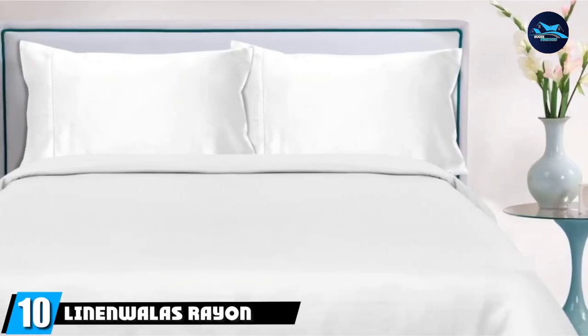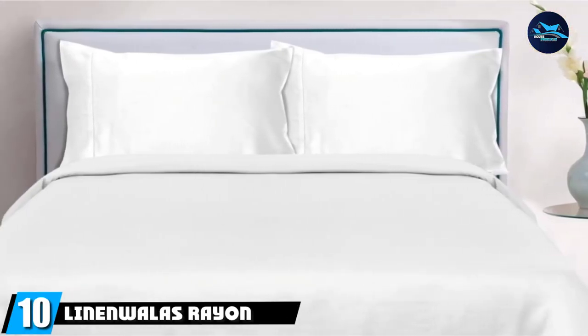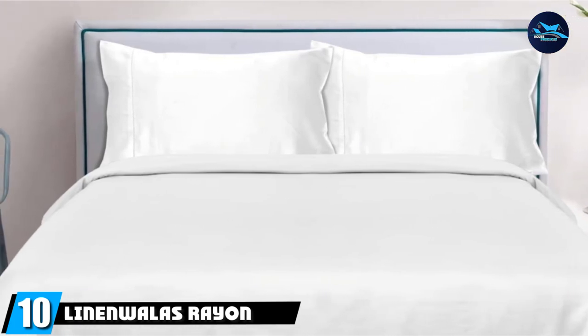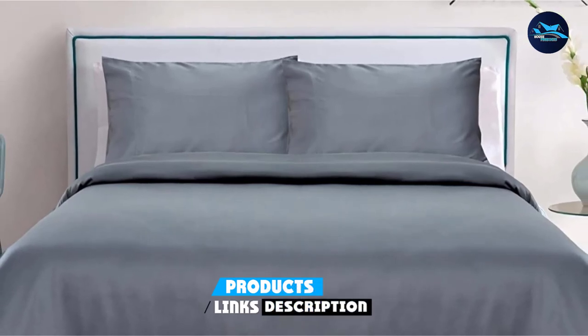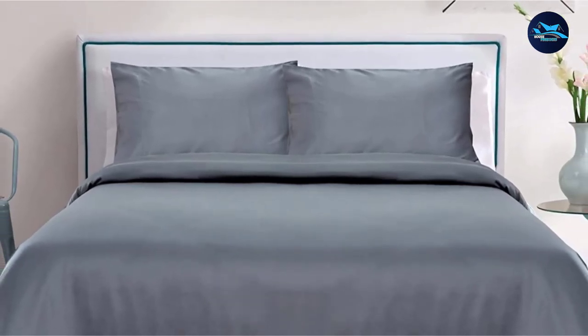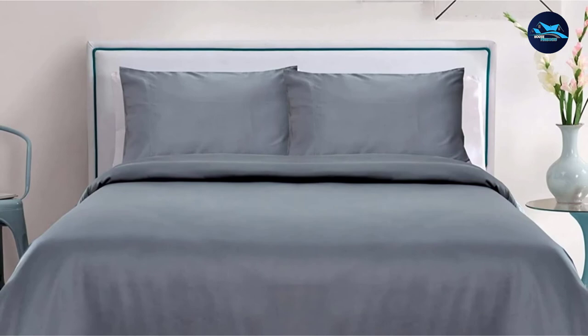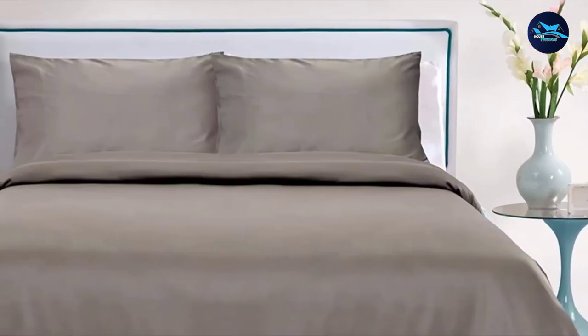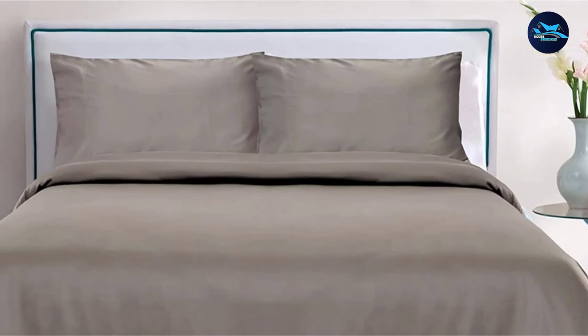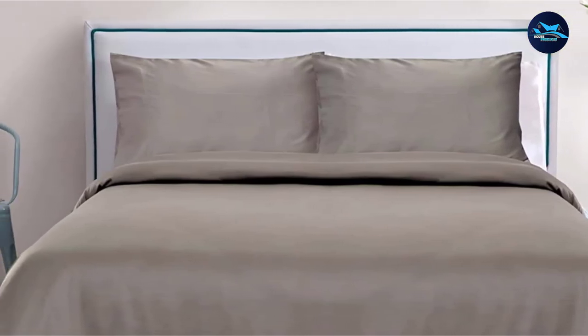Finally, the number ten position is dominated by Linenwilas Rayon Viscose Bamboo Sheets. Linenwilas' 300-thread count bamboo sheets have the luxurious feel of a 5-star hotel with 10 color options. The set comes with one fitted bedsheet with a 16-inch pocket depth and an all-around elastic edge, one flat bedsheet, two pillowcases, and a matching bamboo rayon bag.